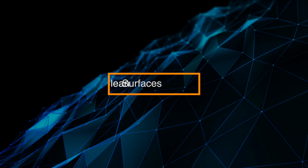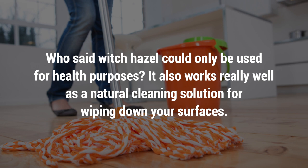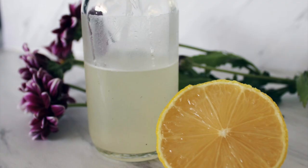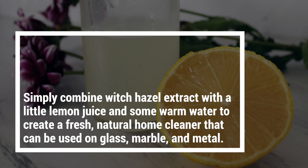1. Clean Surfaces. Who said witch hazel could only be used for health purposes? It also works really well as a natural cleaning solution for wiping down your surfaces. If you're not a fan of chemicals or you simply don't have the right cleaning products on hand, witch hazel can come to your rescue. Simply combine witch hazel extract with a little lemon juice and some warm water to create a fresh, natural home cleaner that can be used on glass, marble, and metal.